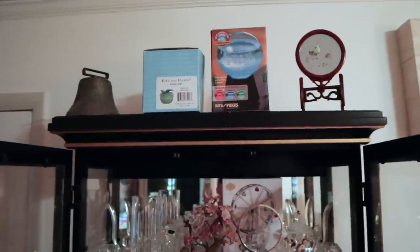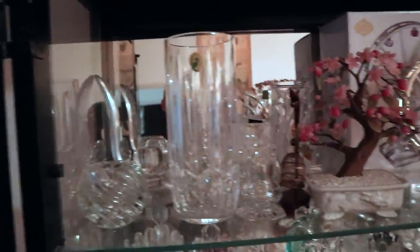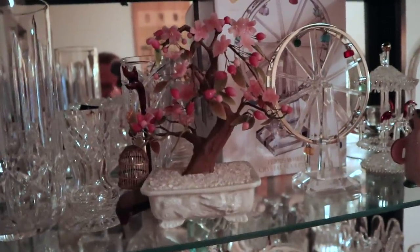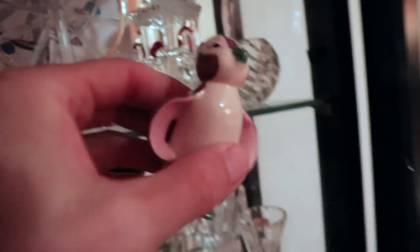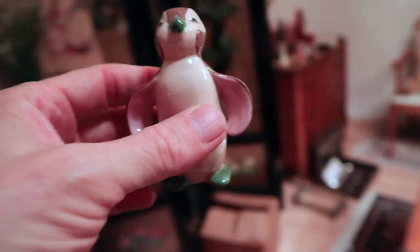The showcase right inside the door certainly got more populated. We have a Fitz and Floyd piece in the original box. One of these Swiss bells with the beautiful ring. We have more Waterford, Shannon Crystal. This is a very pretty little piece. I know Kat, the nurse flipper, said she sells these Asian pieces with the hardstone very well. This little guy here just appeared this afternoon — this is Kay Finch. You can tell by the little eyes. It is marked, but it's very faint, but I recognize the piece, so I knew what to look for.